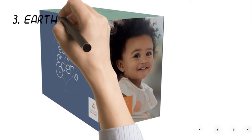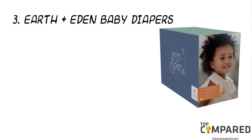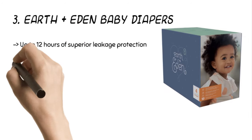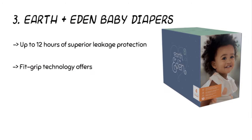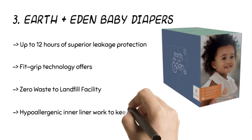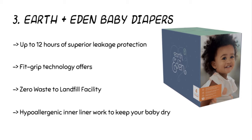The third product is the Earth Plus Eden Baby Diapers. The product offers up to 12 hours of superb leakage protection and is gentle on baby's skin. It is made of a breathable outer cover to keep the baby's skin dry. The inner layer is hypoallergenic to keep your baby comfortable. The FitGrip technology offers excellent comfort and the right fit by stretching adequately.